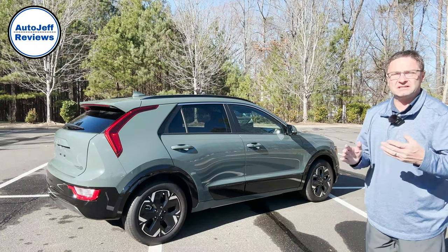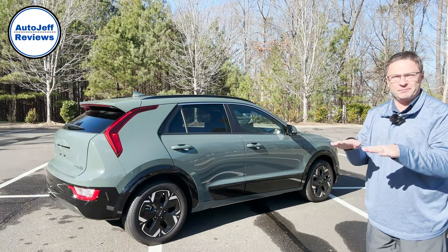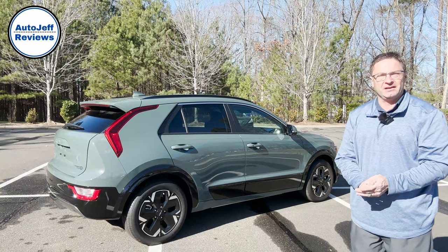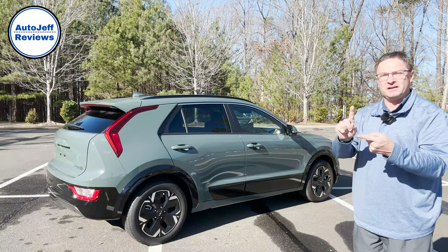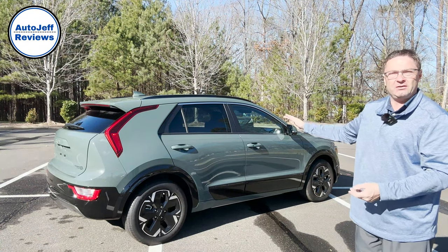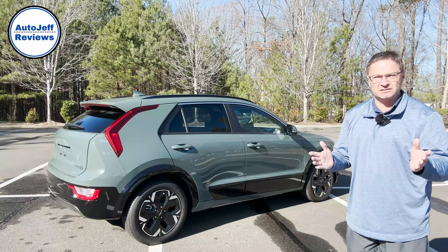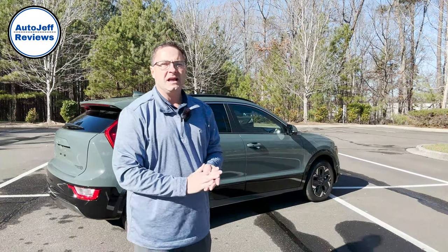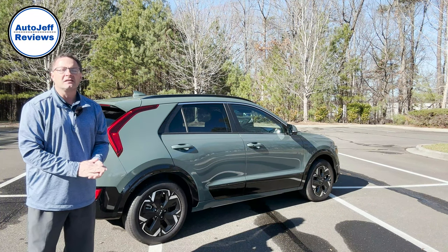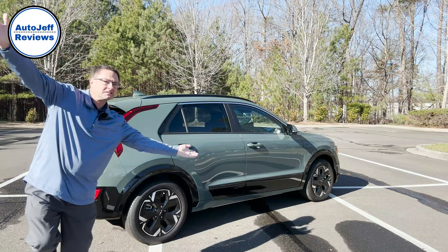Whatever your preference on options and pricing, we've got to find a perfect balance. What do you think of the Niro EV? Would you rather choose the Niro in hybrid or plug-in hybrid, or is EV the way to go? Thanks everybody so much. Please hit subscribe to join Auto Jeff Reviews. I'm at Instagram and TikTok at Auto Jeff Reviews as well — I'd love to see you on all my platforms. We try to have fun, very informative — that's the way to be. Thanks so much, see you next time.